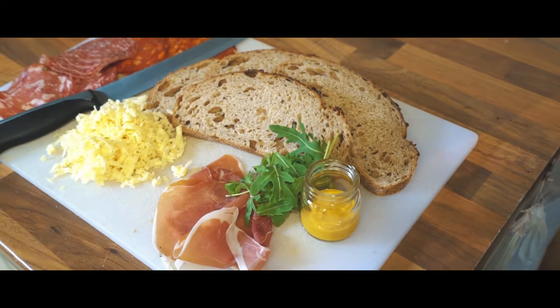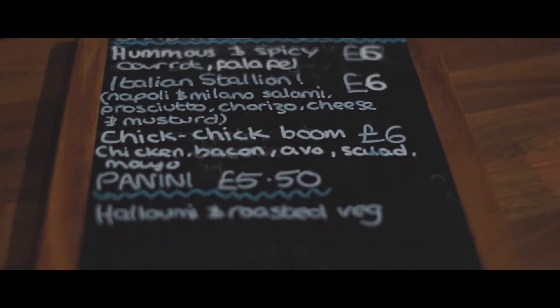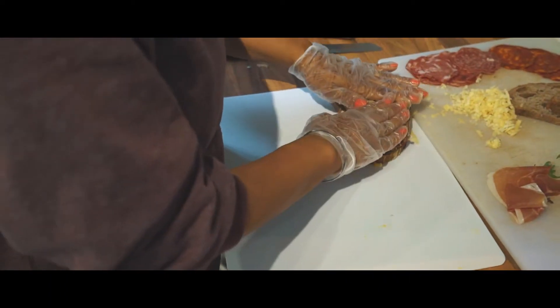The food variety here at the docks is what is consistently bringing customers through the door.